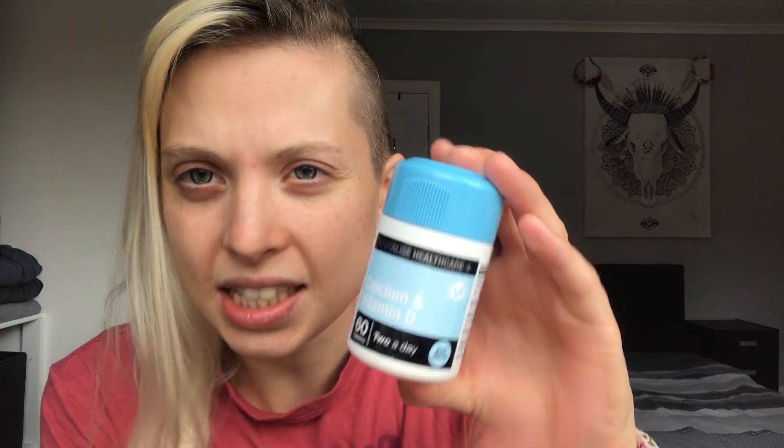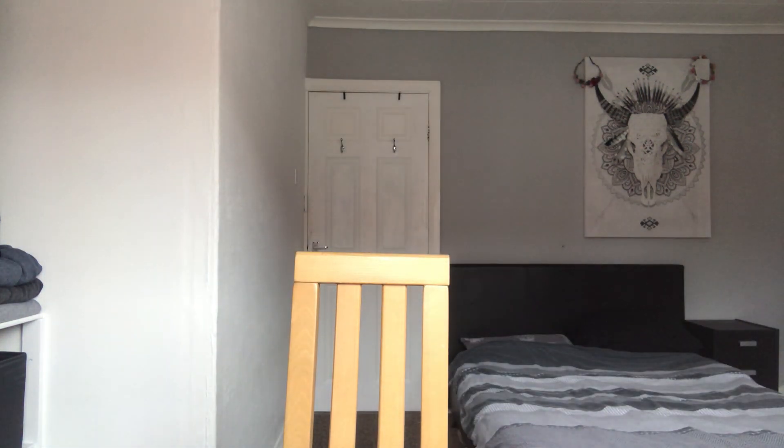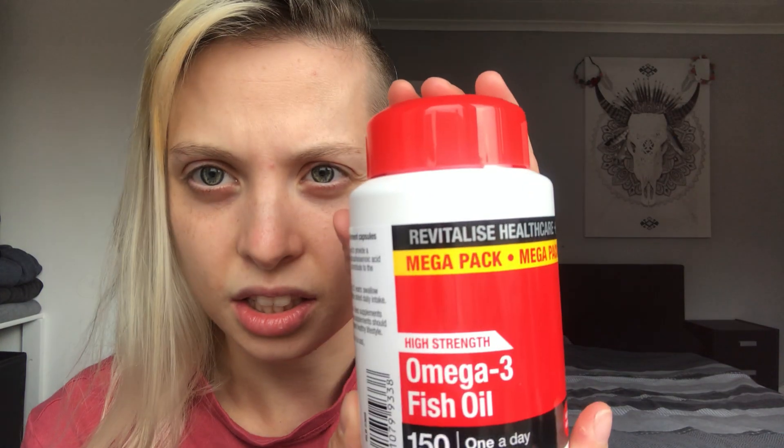First, some non-Halloween stuff from Home Bargains. Luke needed calcium and vitamin D tablets, which weren't expensive — if you're looking for reasonably priced vitamins, check Home Bargains. We also got omega-3 fish oil tablets — 150 of them — for around £3.99, which is a really good price. They also have kids' vitamins, like little gummy ones, and gummy adult ones too, which looked really tempting.